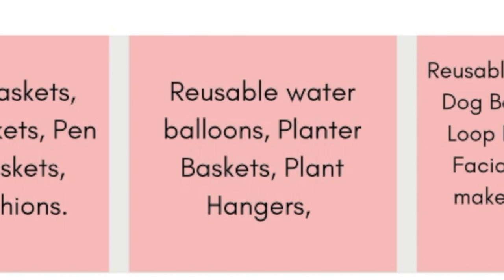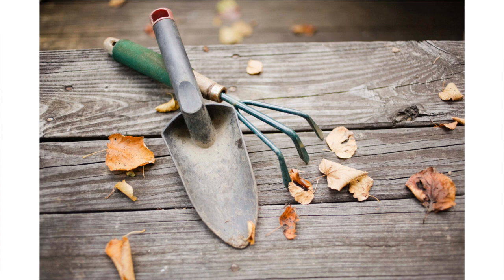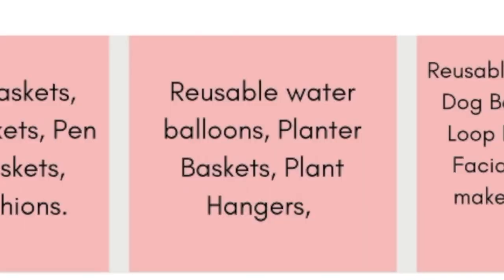You could also market your market bags as a great gift for gardeners — maybe display a little gardening shovel with your tote bag and say it would make a great addition to any gardener gift set, especially if you get a lot of gift buyers in your Etsy shop.